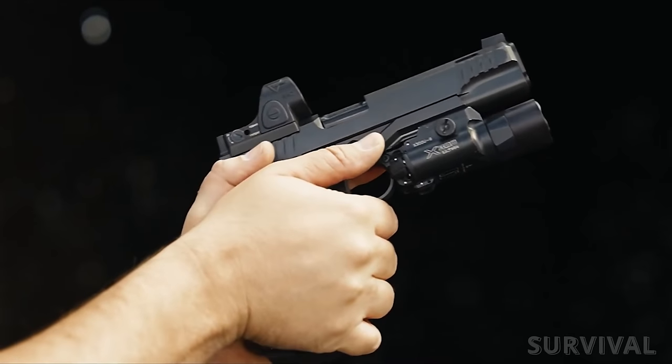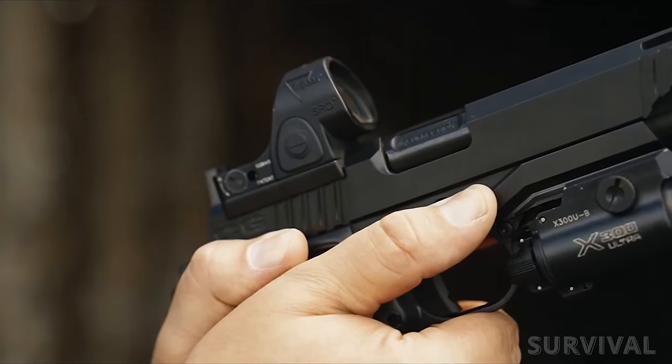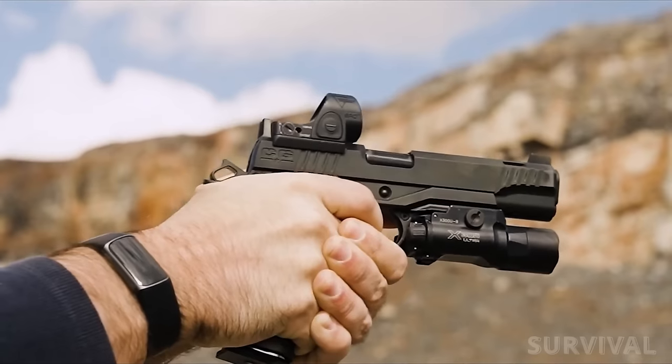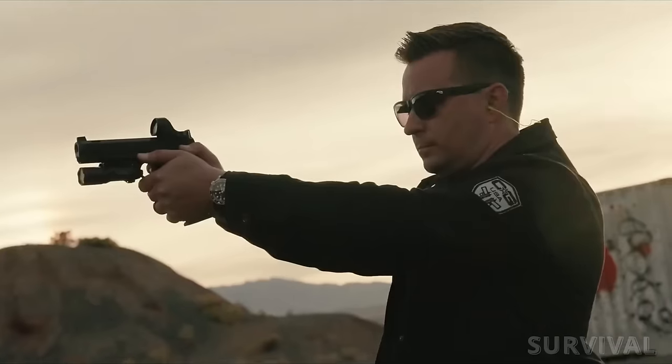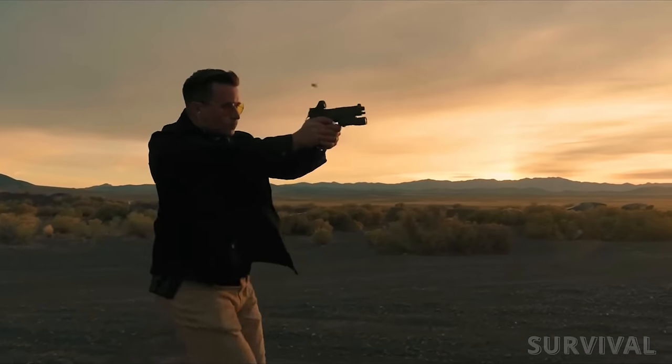Additionally, for a $1,095 upcharge, the slide will be cut for optics and equipped with a Trijicon SRO red dot sight. The pistol ships with two 17-round magazines, and 20-round magazines are also available. The price for this bad boy starts at $5,995.